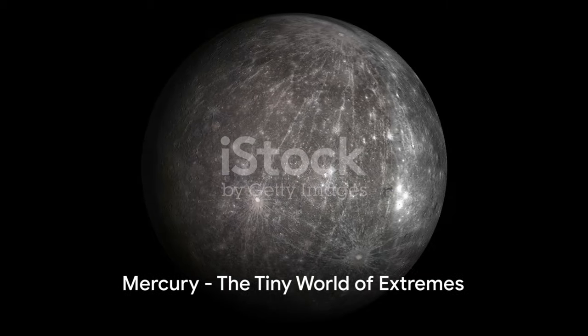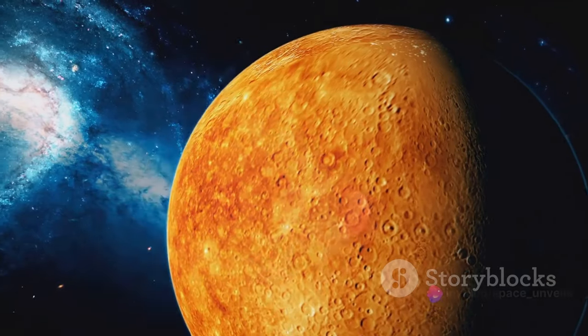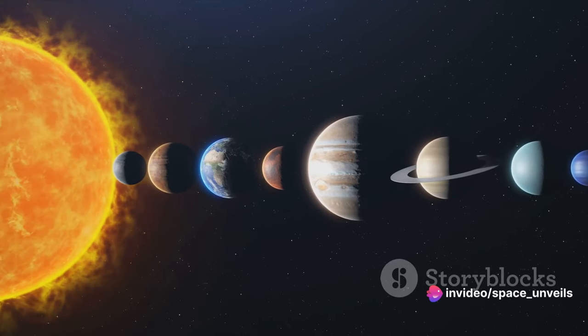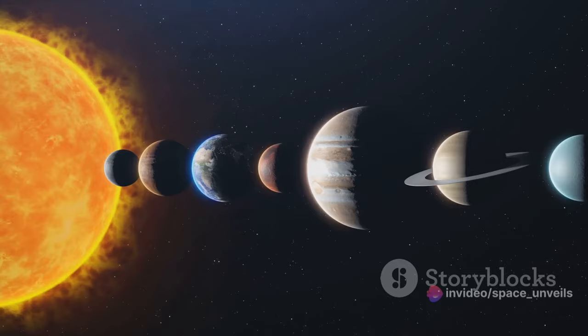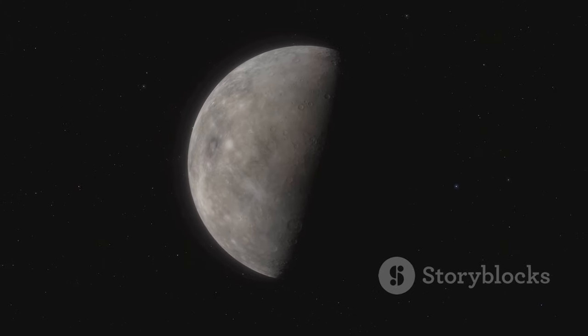Our first stop is Mercury, the smallest and fastest planet in our solar system. This tiny planet is a world of extremes. It has the most elliptical orbit and experiences the most significant temperature swings of any planet, from scorching hot during the day to freezing cold at night.